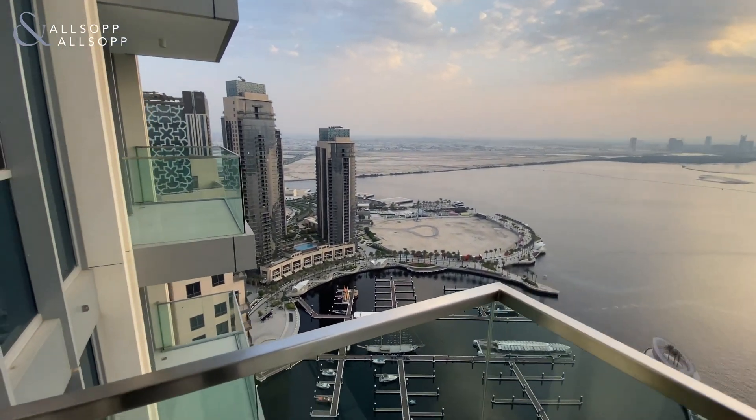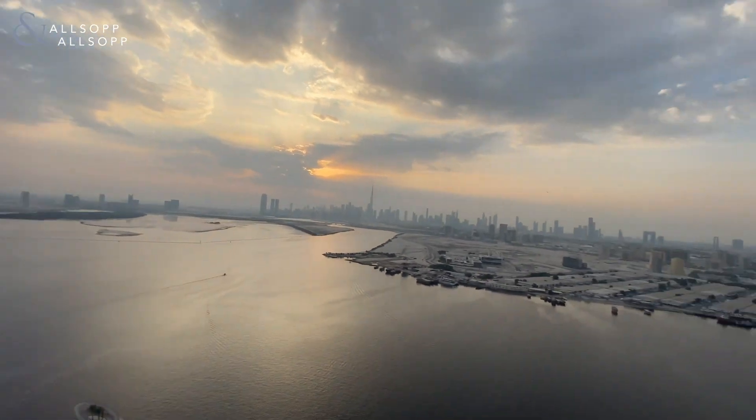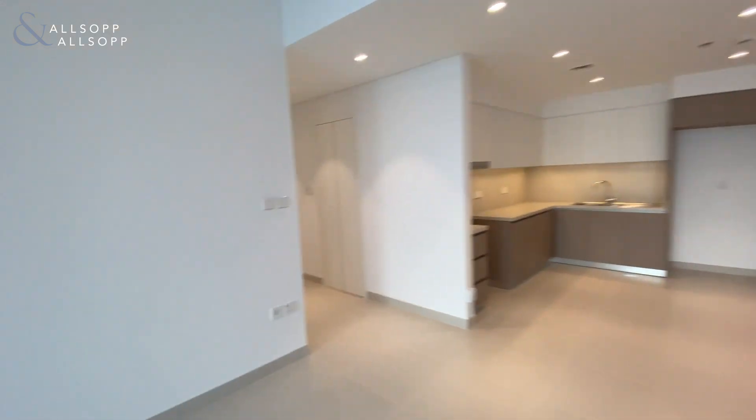As you can see, you get harbour views right over to the Wildlife Century, downtown Burj Khalifa. Full unobstructed views, a nice sized balcony, and a really spacious living room and open plan kitchen.